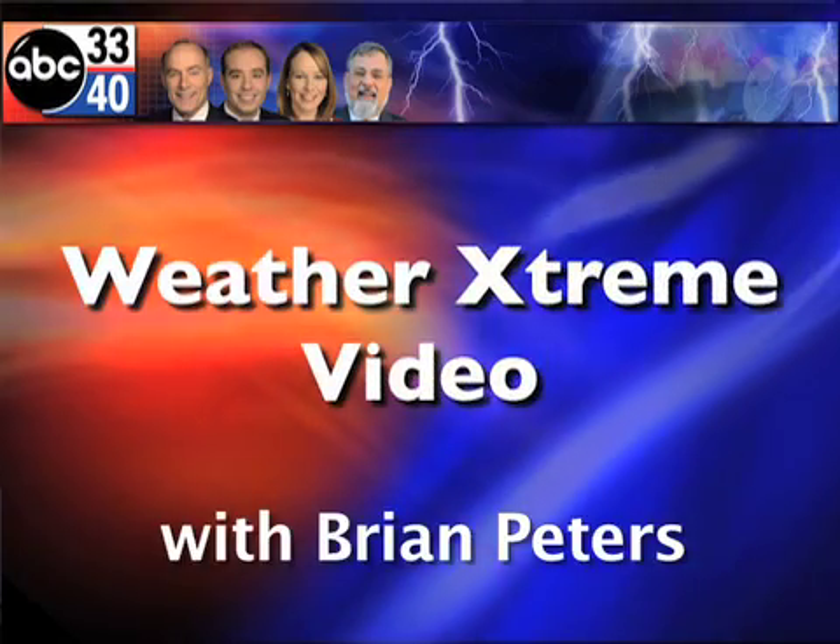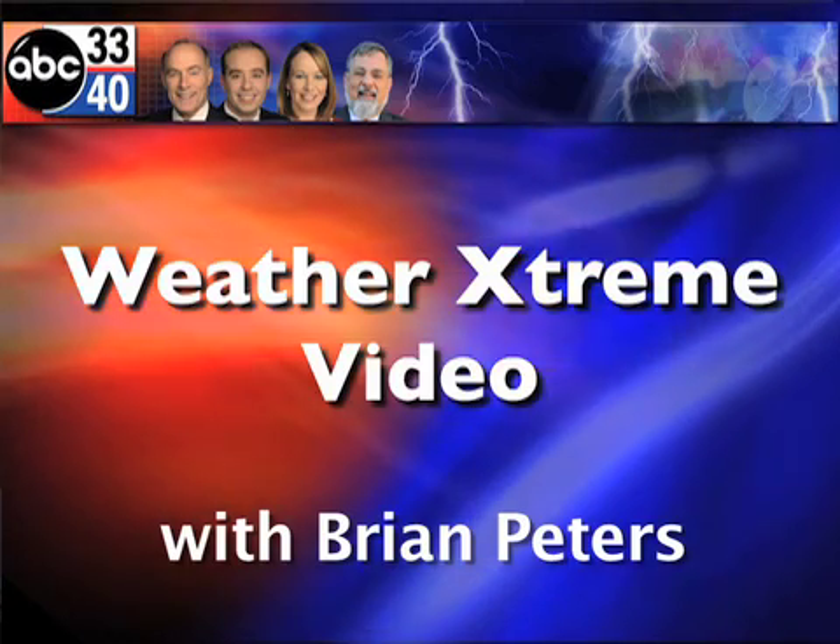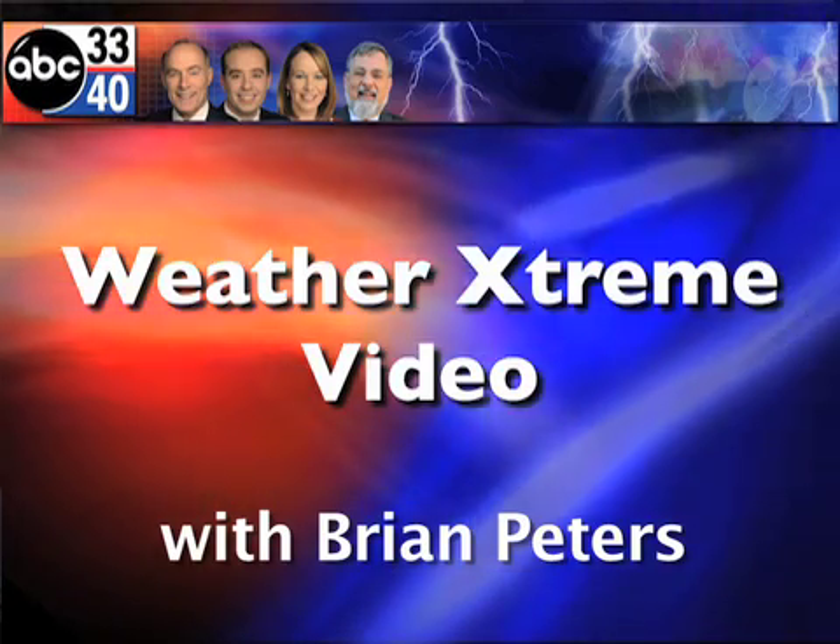This is the Weather Extreme video for Sunday, February the 6th. I'm meteorologist Brian Peters, and we certainly have an interesting week ahead of us.